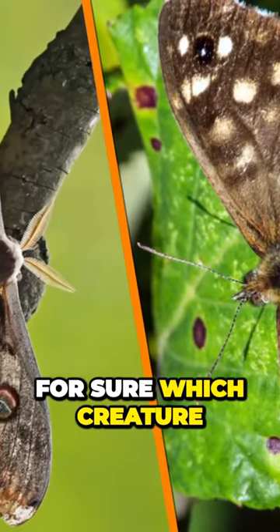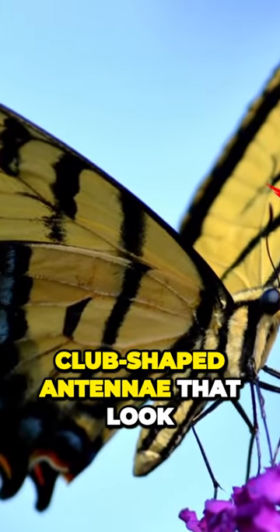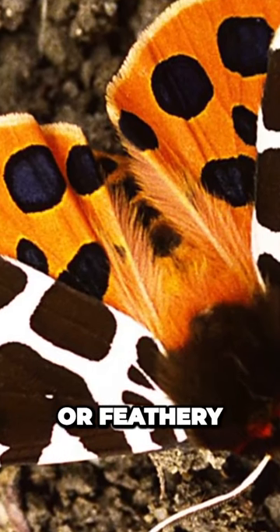To know for sure which creature is in front of you, pay attention to the antennae. Butterflies have club-shaped antennae that look like a thin shaft with a bulbous tip. As for moths, their antennae are either serrated or feathery.